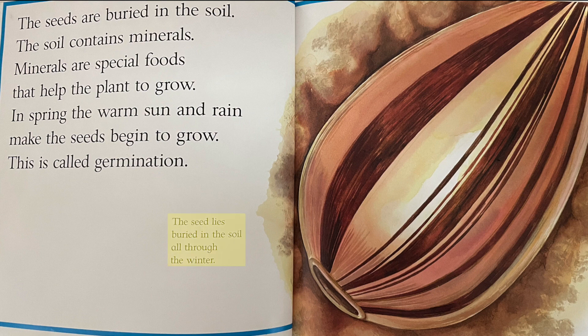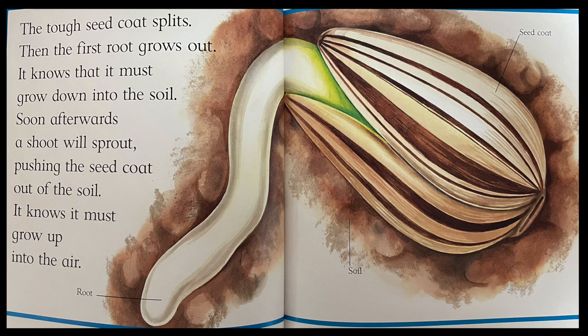The seed lies buried in the soil all through the winter. The tough seed coat splits. Then the first root grows out. It knows that it must grow down into the soil. Soon afterwards, a shoot will sprout, pushing the seed coat out of the soil. It knows it must grow up into the air.